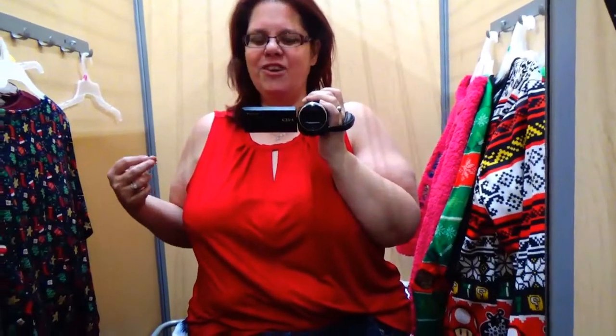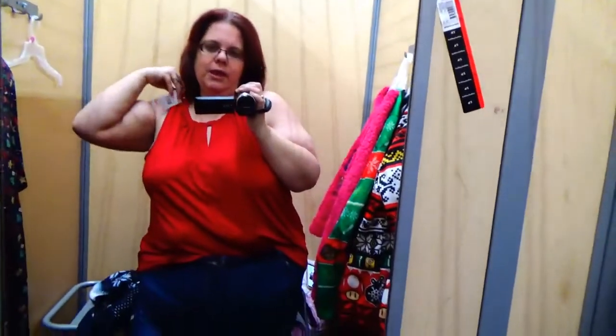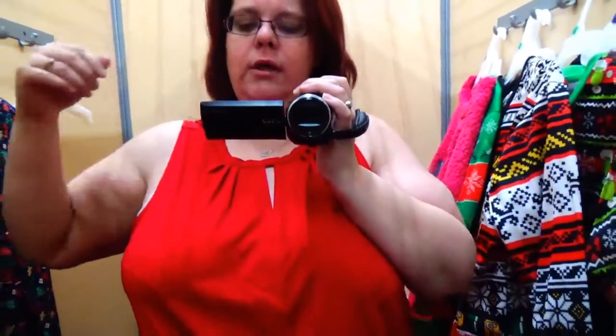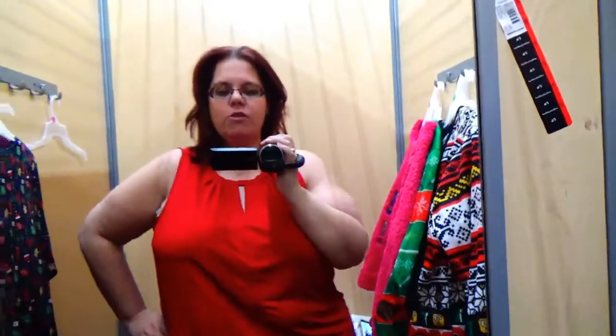Maybe to church for Christmas, or your kids' Christmas concerts if you didn't want to do the sweater option. We're going to start right off the top with this really cute red tank top — it's got a little slit here. It was $14.99 and it's a 2X in the plus size. I am doing a front tuck because it is really long for me. This would be really cute with a pencil skirt or a pair of black dress pants.